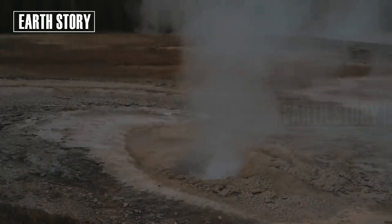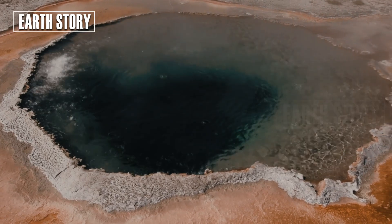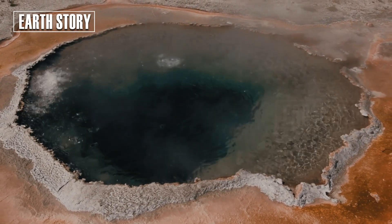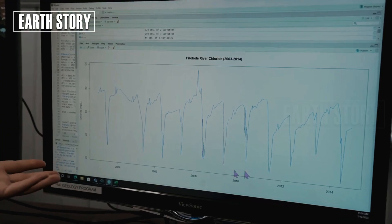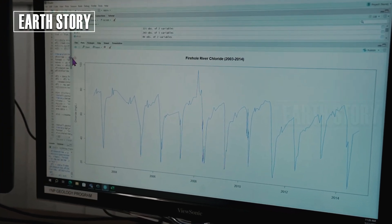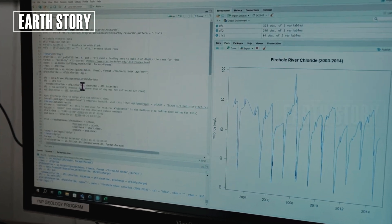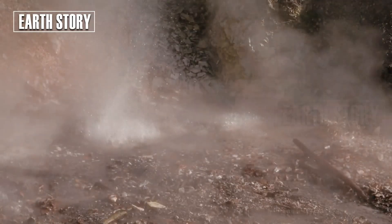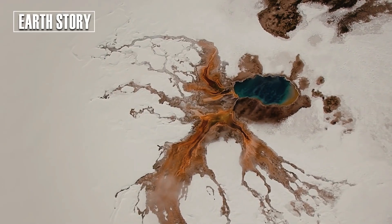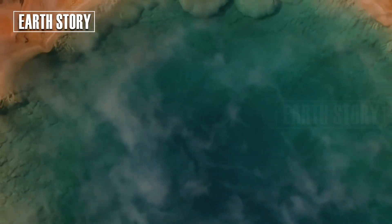The footage of these eruptions emerged after researchers installed new cameras and a seismic acoustic monitoring station at Biscuit Basin. These instruments, along with temperature sensors managed by the Yellowstone National Park Geology Programme, provide a better ability to detect and characterise these eruptions. This new webcam setup proved effective in recording the recent eruption, capturing a clear view under a clear blue sky with the surrounding area covered in snow.